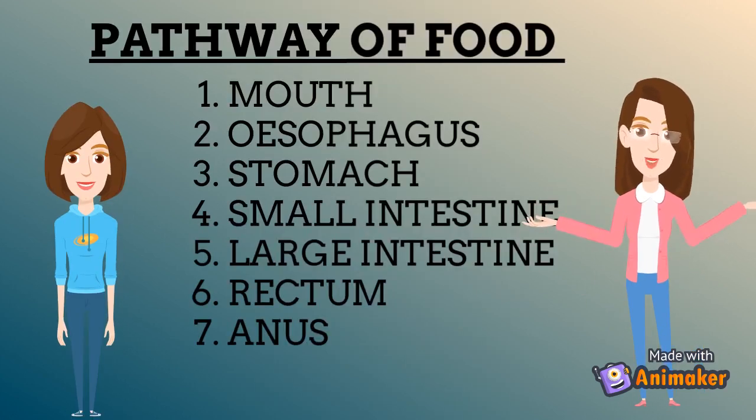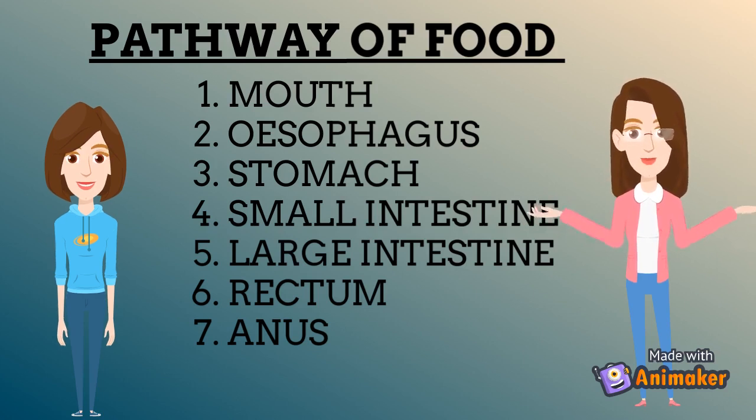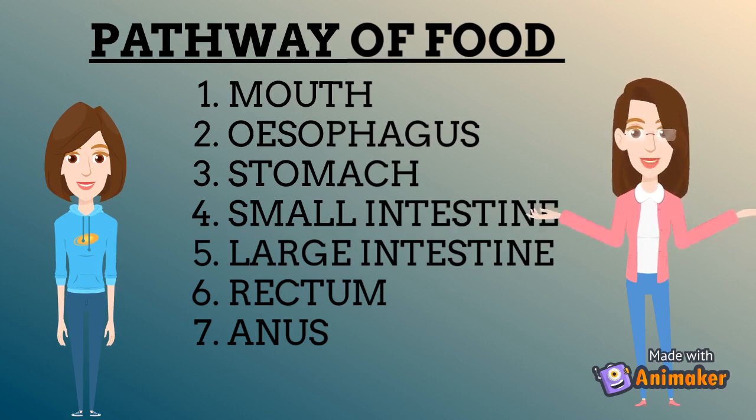The pathway that the food follows is from mouth to esophagus, esophagus to the stomach, stomach to the small intestine, small intestine to the large intestine. From the large intestine it passes through the rectum, and in the form of waste material it is passed out of the body from the anus. The main digestion occurs in the stomach, where the nutrients are absorbed.